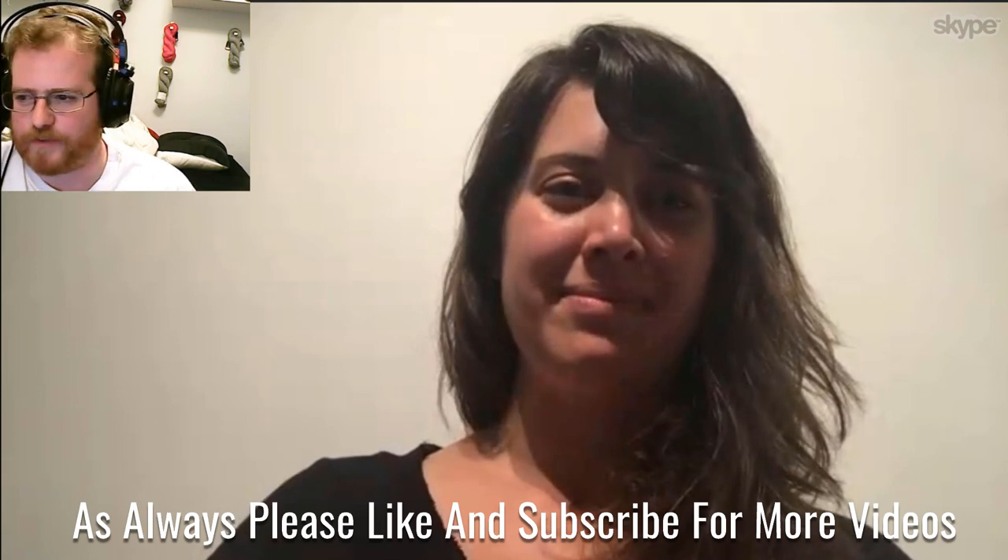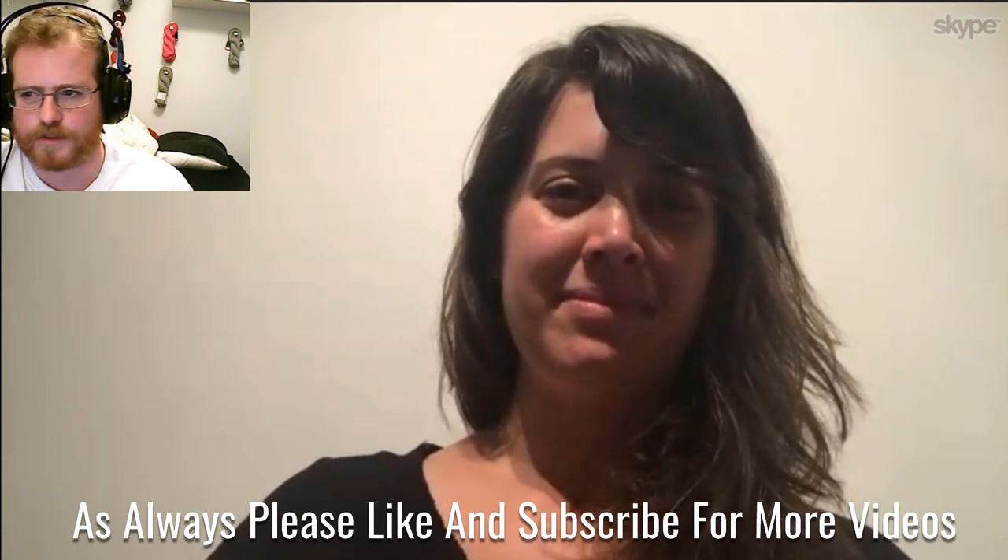I think that's going to wrap it up for this week and we will see you guys next week. Bye friends! Bye!